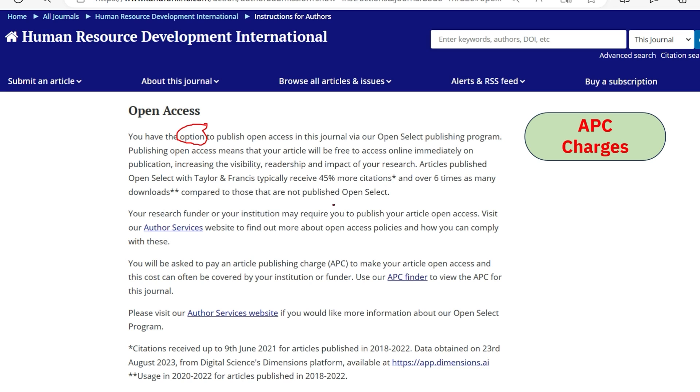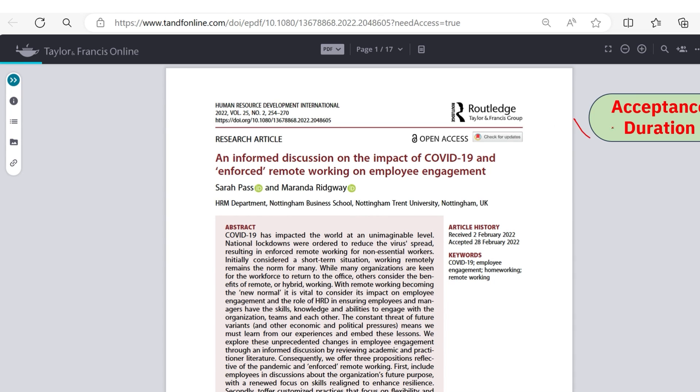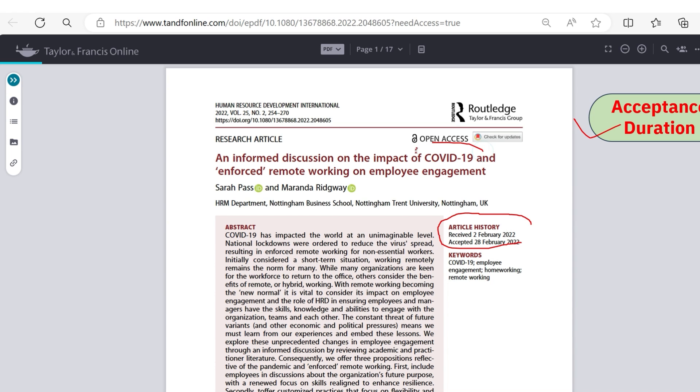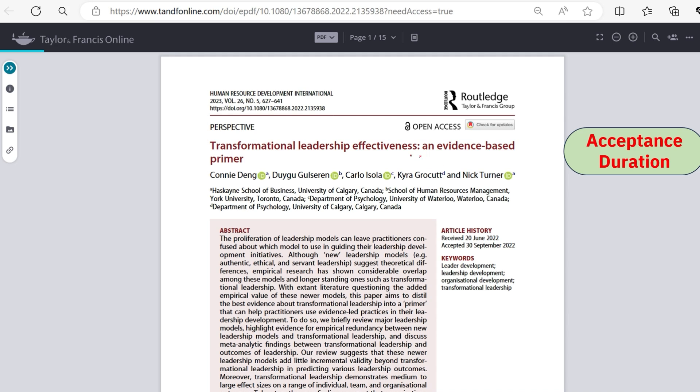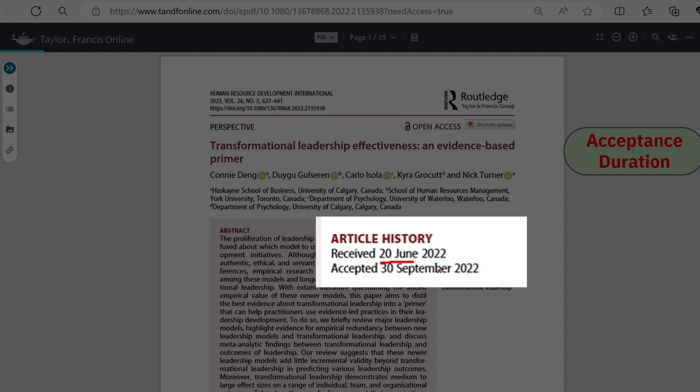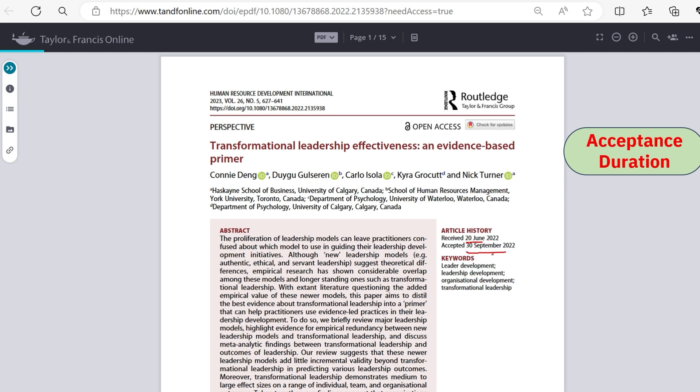If you choose the subscription category for Human Resource Development International, you need not pay any APC charges. Regarding acceptance duration, one article received on 2nd February 2022 was accepted on 20th February. Many other non-COVID-19 articles were published within two to three months. A second example received on 20th June was accepted on 30th September — around three months. On average, this journal takes three to four months to accept research articles.